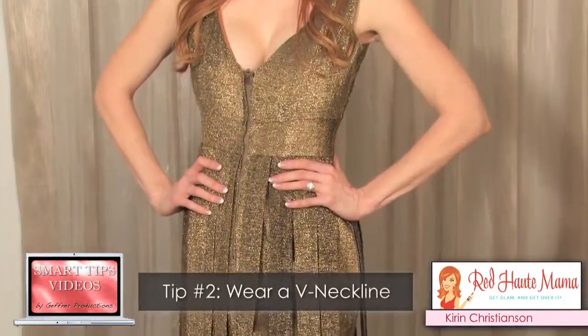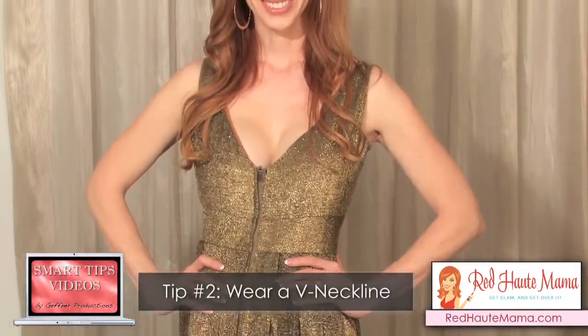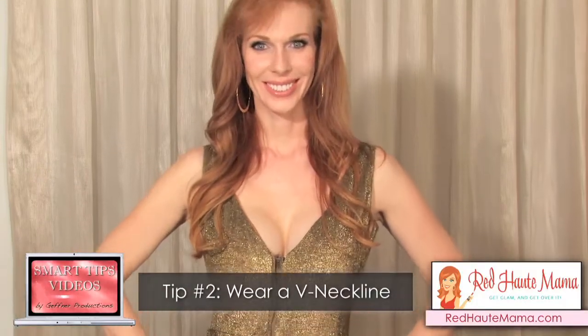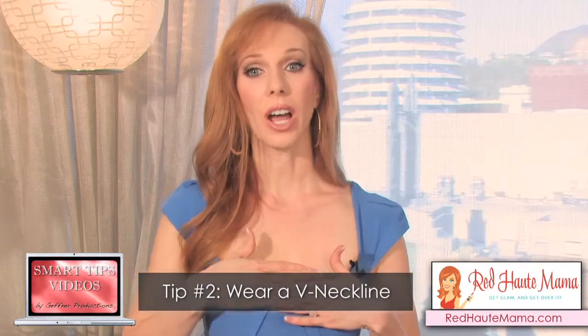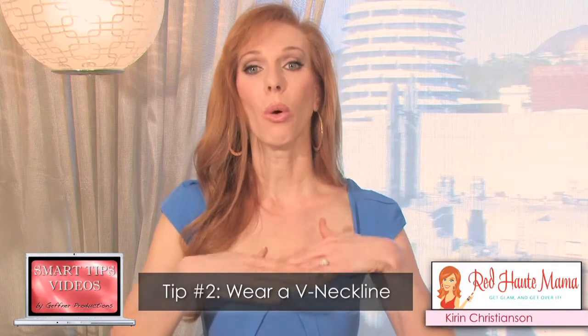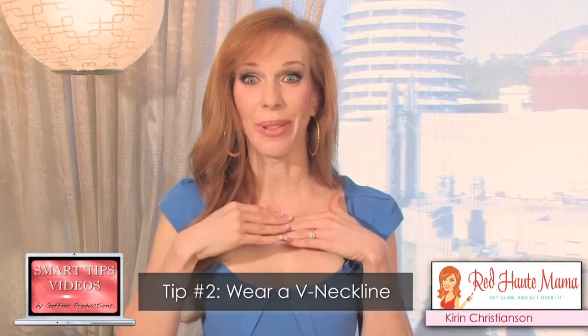The second thing is to make sure that you wear a V neckline — something where it's drawing the attention down and away from your neck. Believe it or not, the higher your neckline, the more attention you're going to draw towards that turkey gobbler.